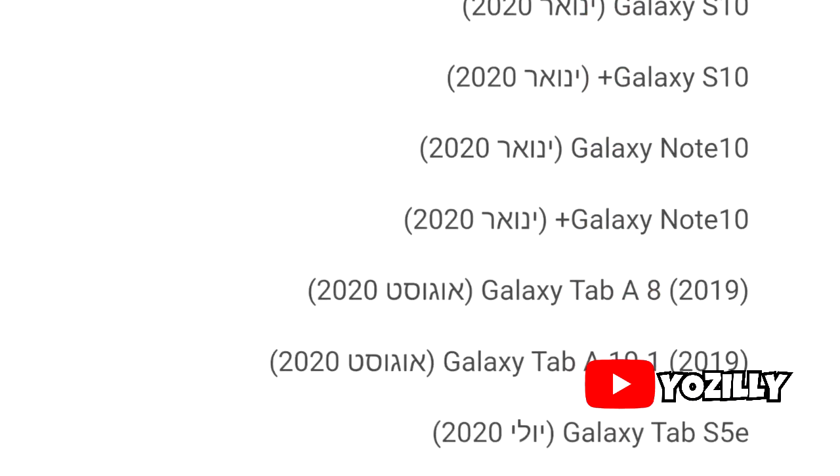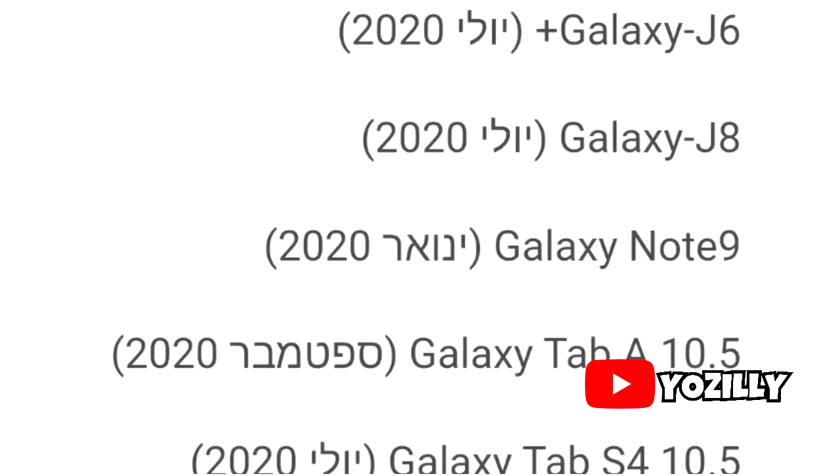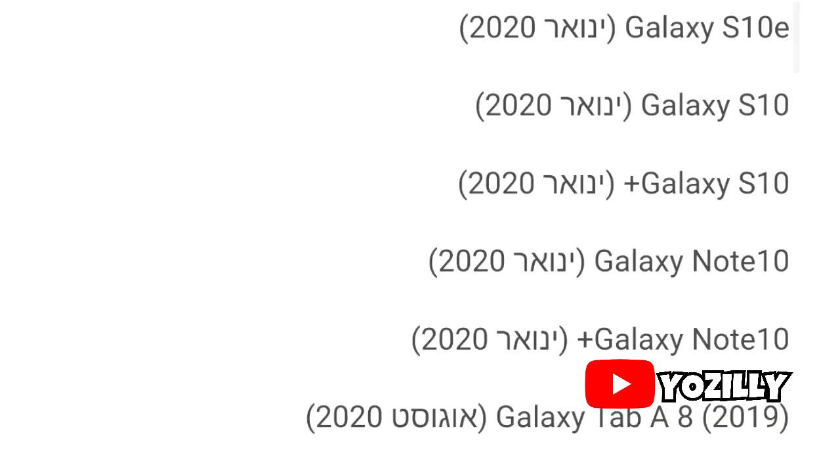If you have the Samsung Galaxy S10, S10+, S10e, Note 10, Note 10+, Note 9, or the Samsung Galaxy A30, you will get the Android 10 update in January 2020.